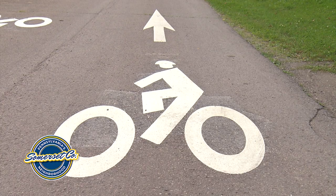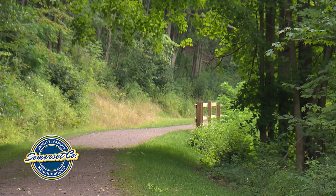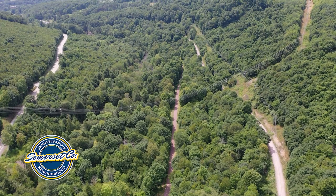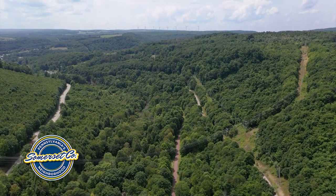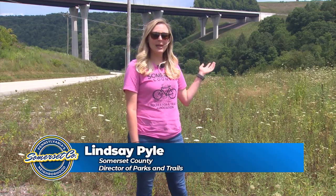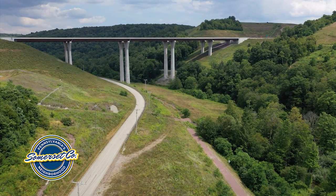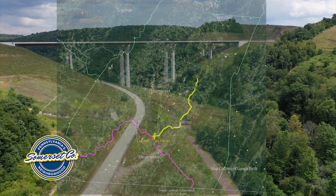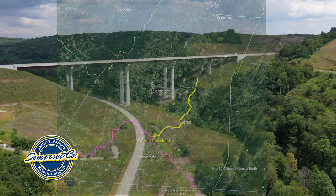From the trailhead we were just at, you take a short on-road portion through Garrett to this trailhead, where it will eventually take you to Shanksville and the Flight 93 National Memorial. We are now at the end of the September 11th National Memorial Trail in Somerset County. Behind me is the Route 219 Buffalo Creek Bridge. To my left is the September 11th National Memorial Trail down the hill. Eventually, whenever we get additional grant funds, we will continue the trail into Berlin and eventually into Shanksville at the Flight 93 National Memorial.